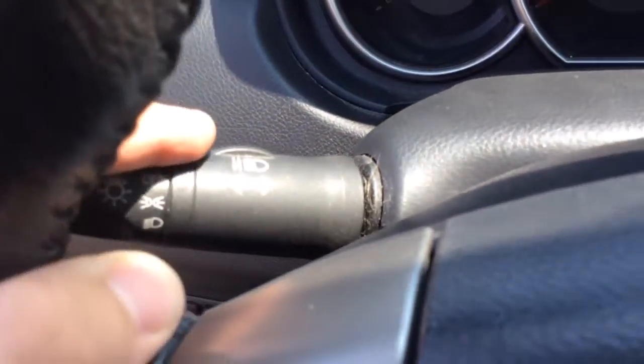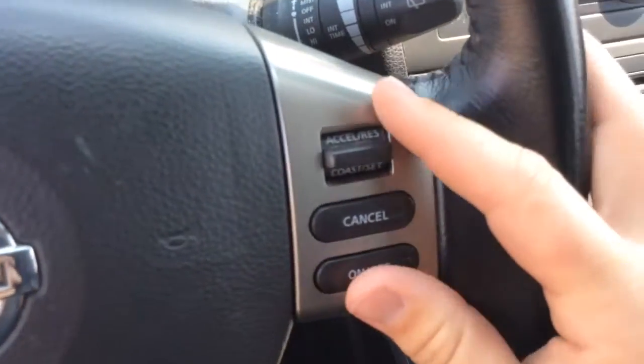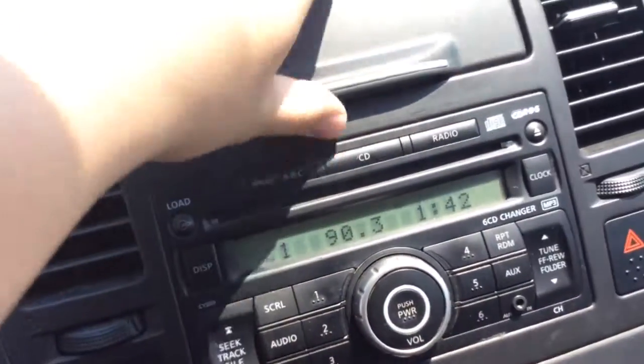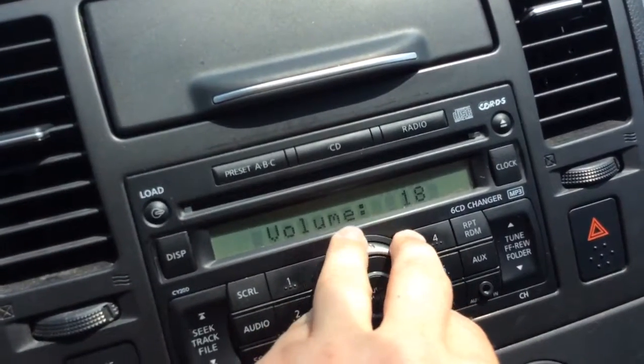We have your headlight controls over here. Controls for your radio on the left-hand side of the steering wheel, and the right-hand side is your cruise control. Wiper control is over here. A little storage area that opens up. AM/FM radio, CD player — all your presets you can jump through.